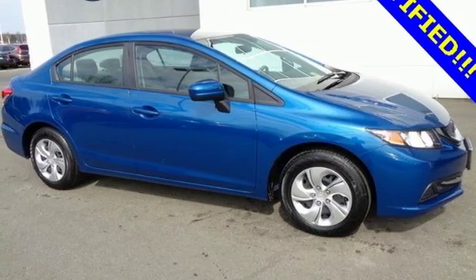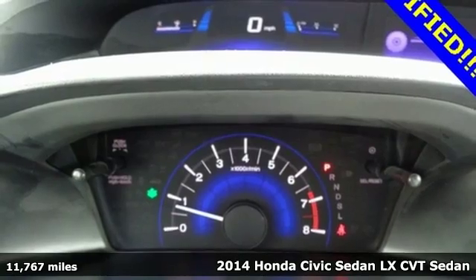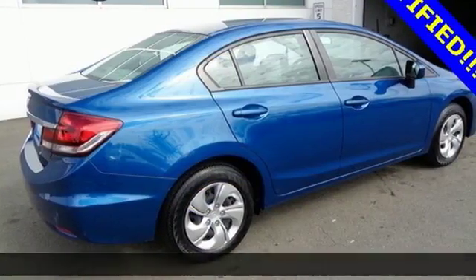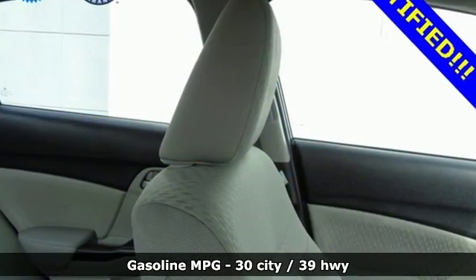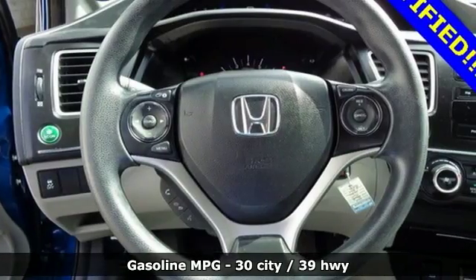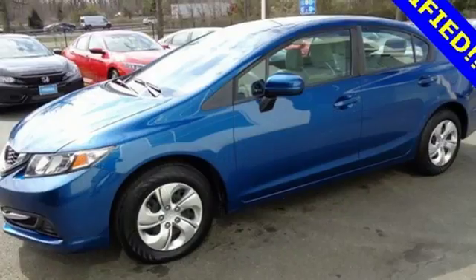It's a 2014 Honda Civic. Your search ends with this Honda. The four-wheel independent suspension and stability and traction control work with the spirited engine giving you the unparalleled fuel economy you deserve. Plus, when you push the econ button, this vehicle automatically adjusts fuel consuming systems to maximize fuel efficiency.